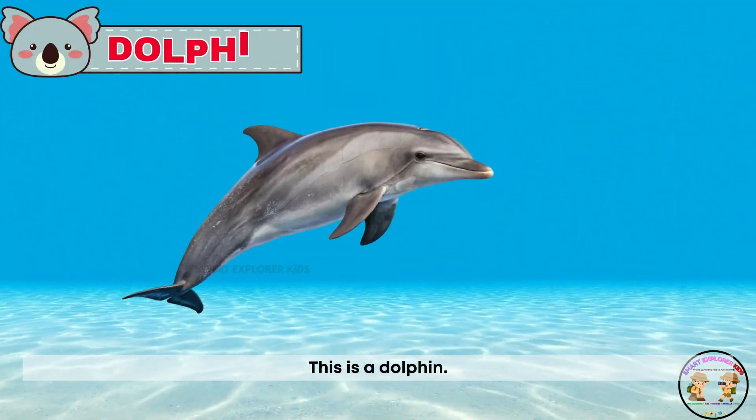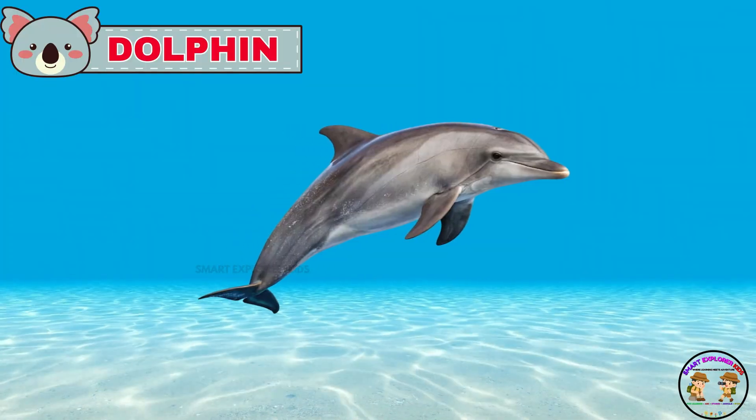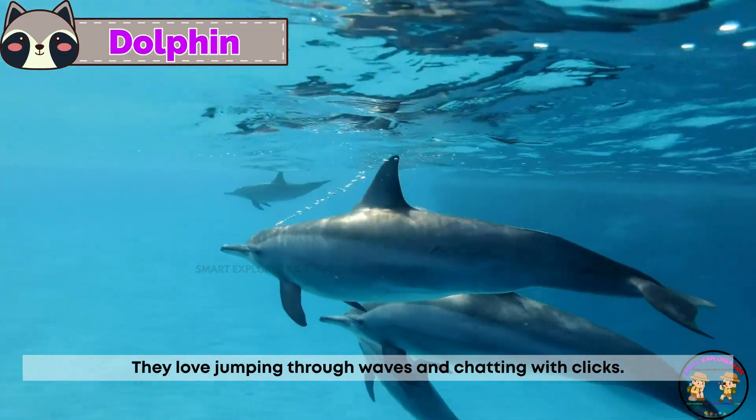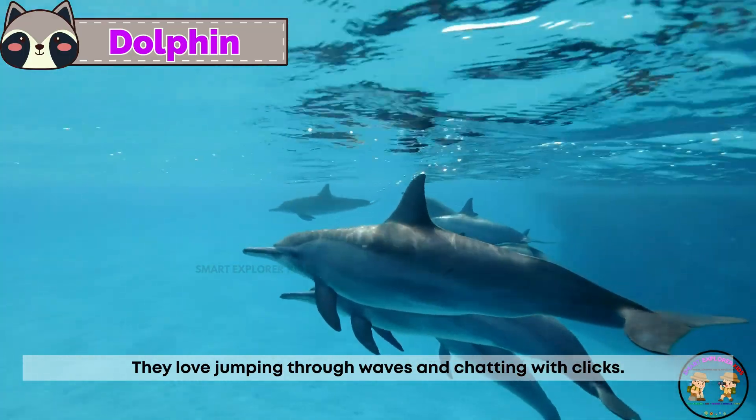This is a dolphin! Dolphins are smart and playful swimmers. They love jumping through waves and chatting with clicks.